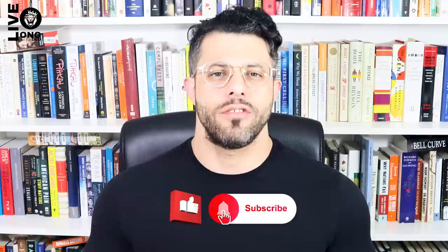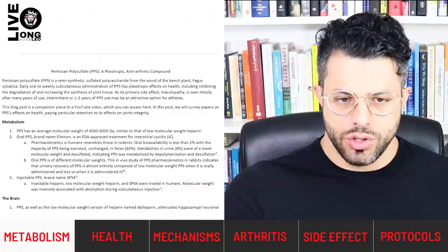This video is about pentosan polysulfate, what may be the most powerful drug for the preservation and enhancement of joint integrity in both man and animal. Since pentosan polysulfate has never been covered comprehensively on YouTube, I performed my own extensive literature review and produced a blog post where you can review my research directly. The blog post is very concise and reviews various papers on how pentosan polysulfate may affect our health. I highly recommend visiting the blog post linked in the description, and during this video we'll use it as a guide for our discussion.